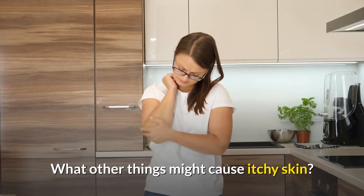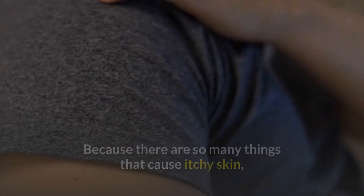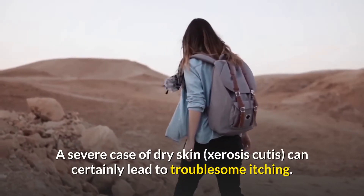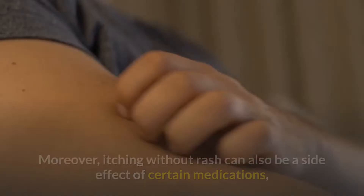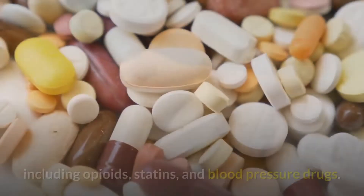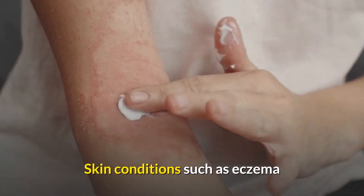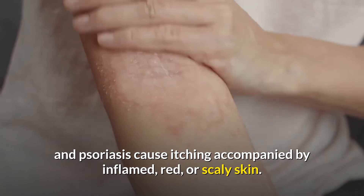Because there are so many things that cause itchy skin, it's possible that itching isn't related to your liver disease. A severe case of dry skin, or cirrhosis cutis, can certainly lead to troublesome itching. Moreover, itching without rash can also be a side effect of certain medications, including opioids, statins, and blood pressure drugs. Skin conditions such as eczema and psoriasis cause itching accompanied by inflamed, red, or scaly skin.